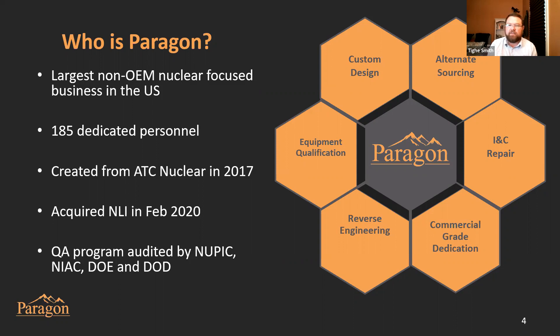We're covering one of the many solutions that we have at Paragon — INC Repair in particular. We have a full complement of ways to help nuclear power plants and other facilities, whether through alternate sourcing, commercial grade dedication, reverse engineering, equipment qualification — a great asset added with our purchase of NLI — all the way through to complicated custom design of INC equipment, custom MCC cubicles, and custom switchgear.